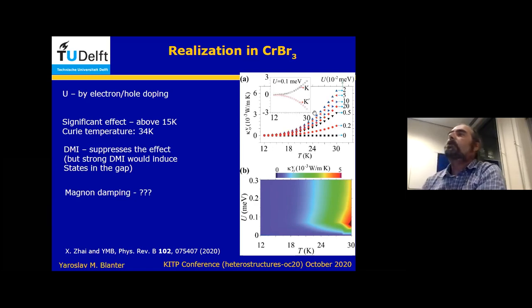We looked at the effect of Dzyaloshinskii-Moriya interactions and we see that they suppress the effect. It doesn't matter so much for chromium bromide because there the DMI is not strong. We also looked at what happens with antiferromagnetic coupling between the layers, thinking about chromium iodide, where DMI is strong — so chromium iodide is definitely not better. Chromium bromide is the best candidate for observation of this effect. If DMI becomes stronger, at some point you split your band so much that you start having in-gap population and you get topological states in the gap — a completely different story which we haven't looked at.